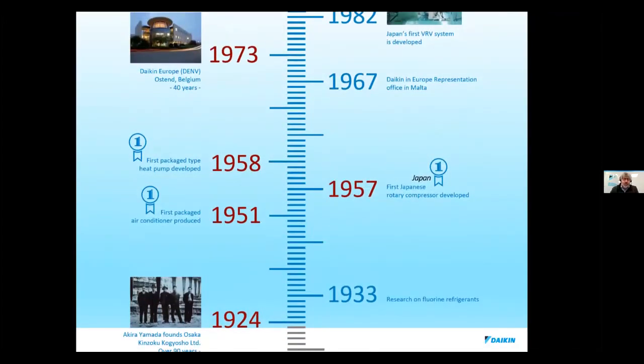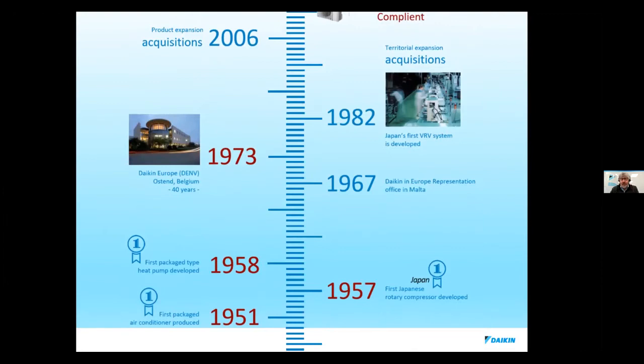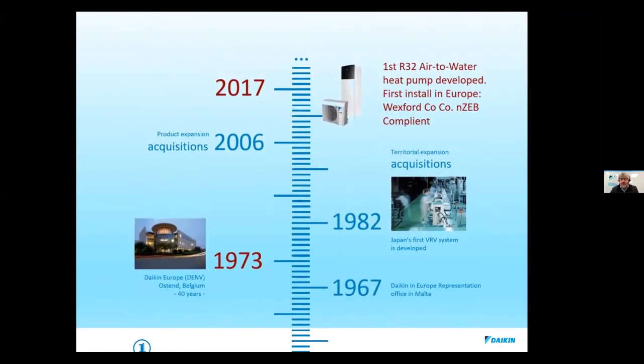We introduced the first packaged heat pump in 1958. Our European headquarters is in Belgium, and we have 14 manufacturing plants in Europe. Over the years we've done a lot of new innovations within the heat pump and air conditioning industry. You might have heard of R32 as a refrigerant — that's the latest development in heat pump technology, and we invented this refrigerant over 20 years ago. It's two-thirds cleaner for global warming in the event of a refrigerant leak.